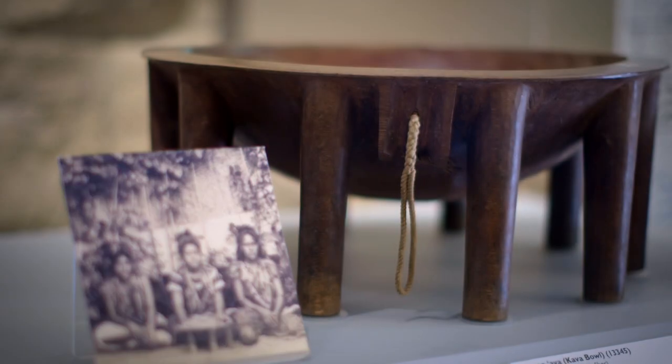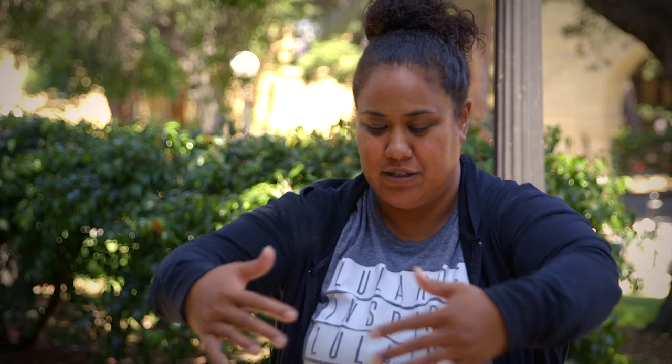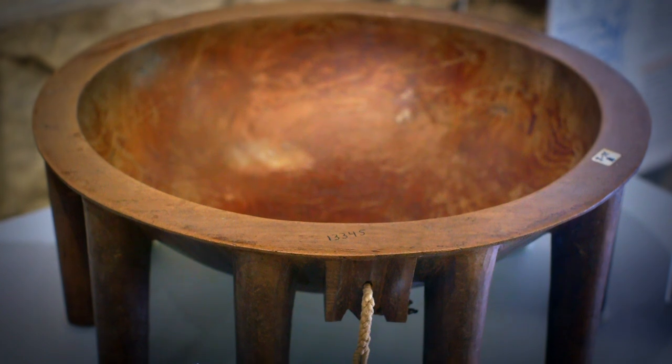I chose the Tanoa Ava, the kava bowl. The kava bowl is made from the Ifi Lilla tree in Samoa. It's about this large, it has many legs, it's fairly deep, and the kava root is ground up and then mixed with water in the bowl.